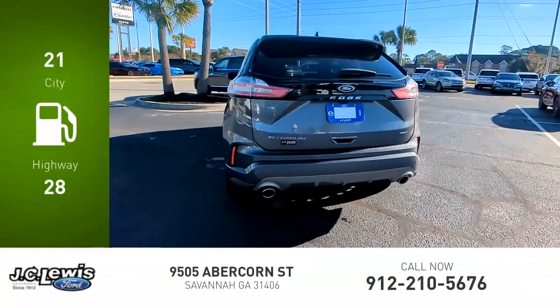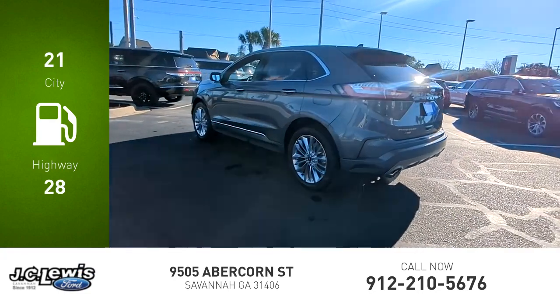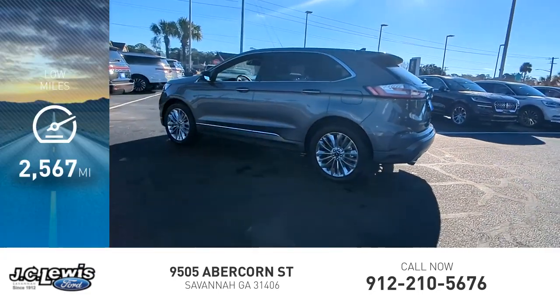Great fuel efficiency saves you money by requiring fewer trips to the gas station. This vehicle has less than 3,000 miles.